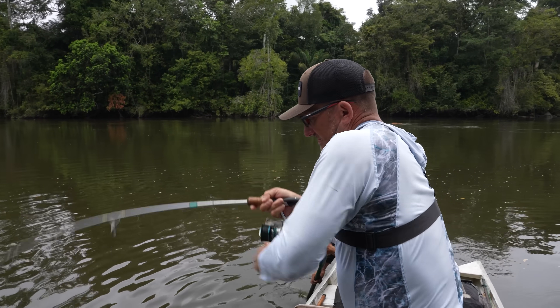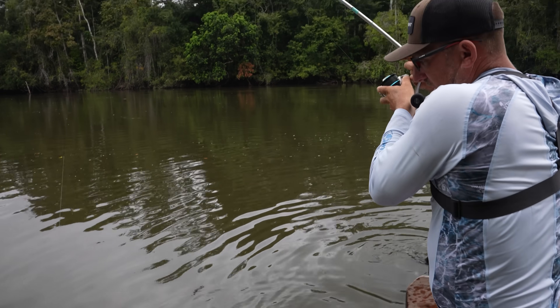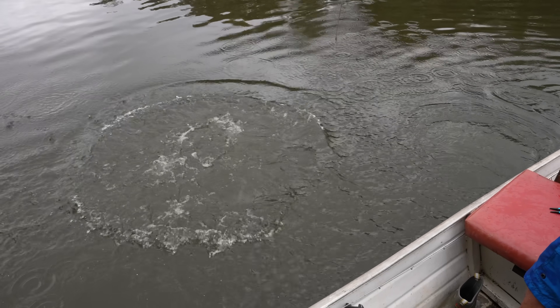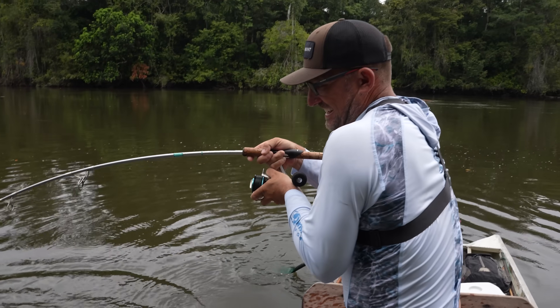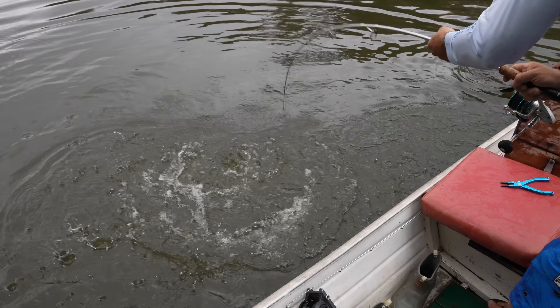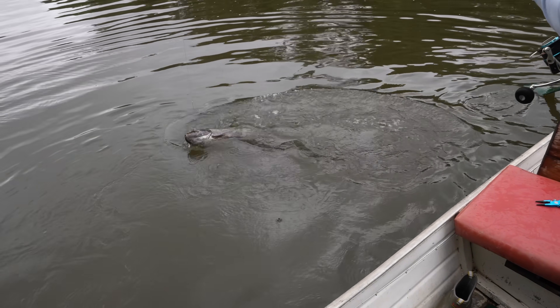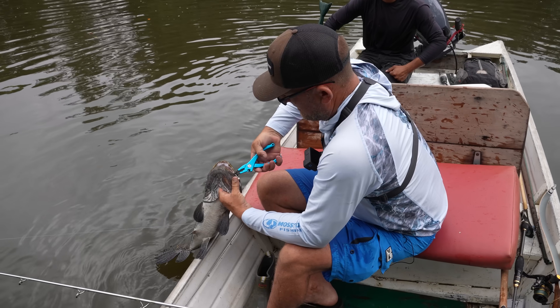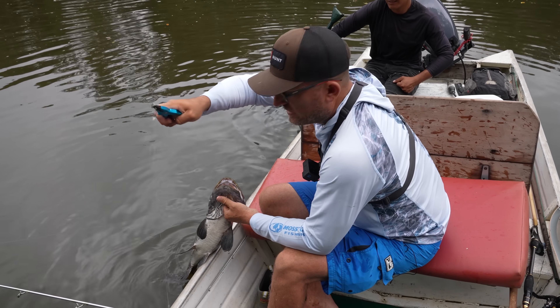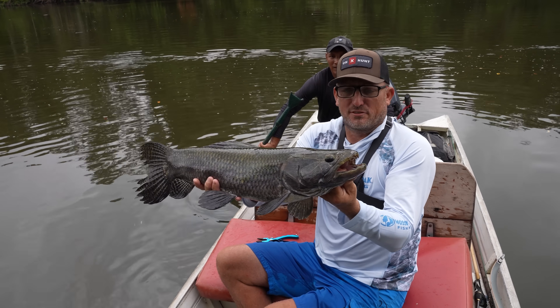I got him! Watch me — he's going to come up. These fish are so ruthless. Unbelievable. No harm, no foul. Just a memory of a lifetime.